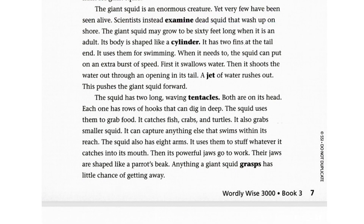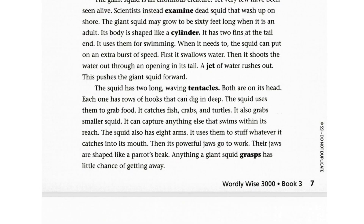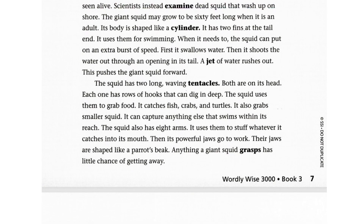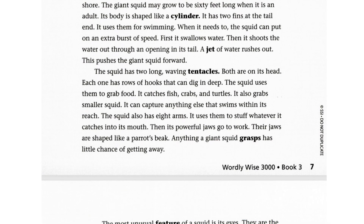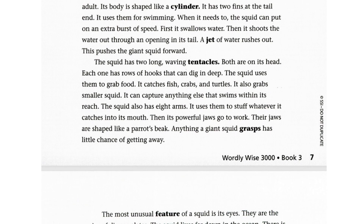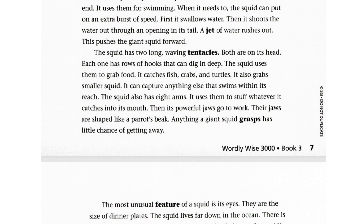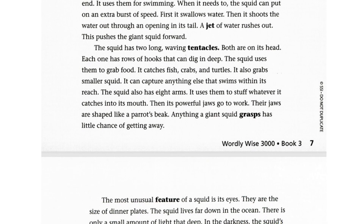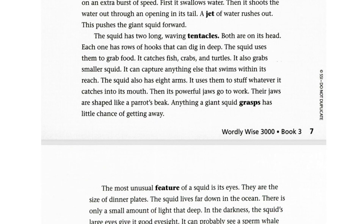The squid has two long, waving tentacles, both on its head. Each one has rows of hooks that can dig in deep. The squid uses them to grab food — it catches fish, crabs, and turtles, and also grabs smaller squid. It can capture anything else that swims within its reach. The squid also has eight arms, which it uses to stuff whatever it catches into its mouth.